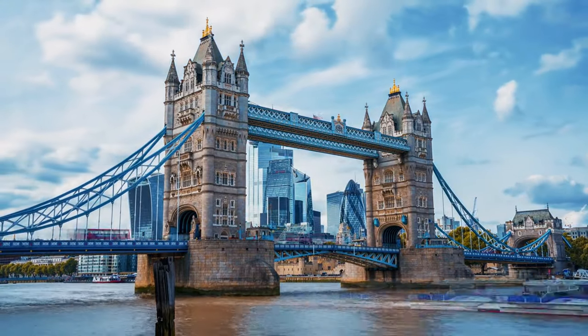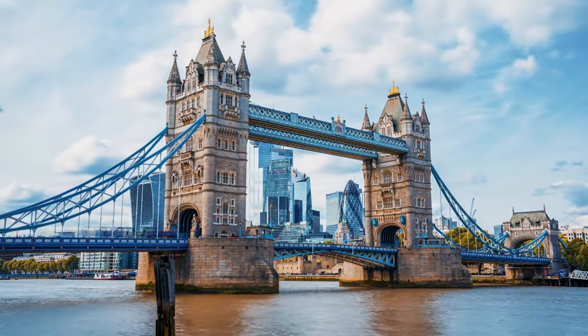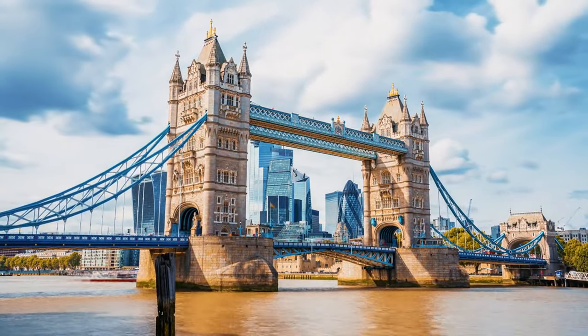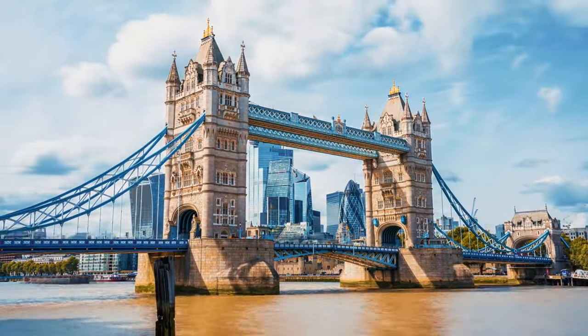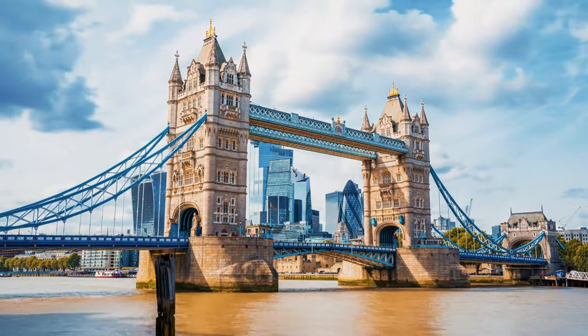Don't forget to check out the beautiful Kensington Gardens and the Serpentine Lake. If you're a fan of art, head over to the National Gallery or the Tate Modern, both of which offer free entry and house incredible collections. Also consider a visit to the Victoria and Albert Museum, another free museum with fascinating exhibits.